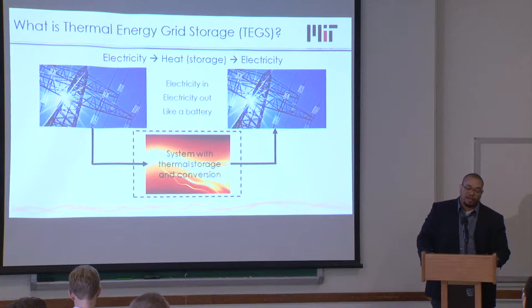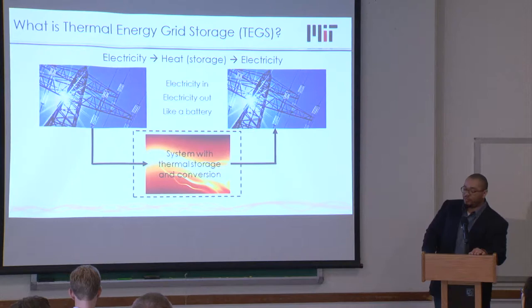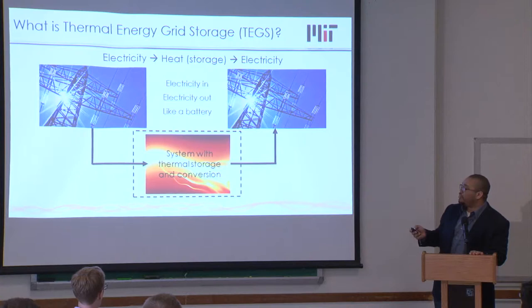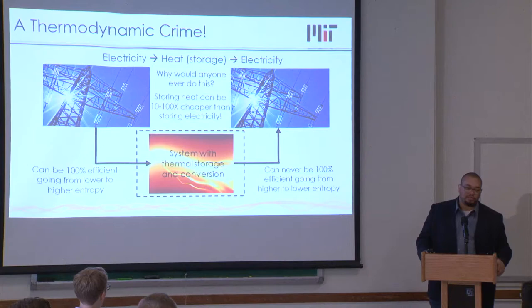The approach we've taken is what we term Thermal Energy Grid Storage. There are a variety of different systems that fall under this moniker — we call them TAGS. The basic idea is: you take in electricity, convert it to heat, store the heat rather than storing the electricity, and then convert it back to electricity. So it's electricity in, stored as heat, then electricity back out — it basically acts just like a battery. If you've taken a thermodynamics class, that would sound like a very stupid idea. Why? Because more than 90% of electricity comes from heat, and we pay a very big thermodynamic penalty — throwing away almost 60% of fuel energy as waste heat.